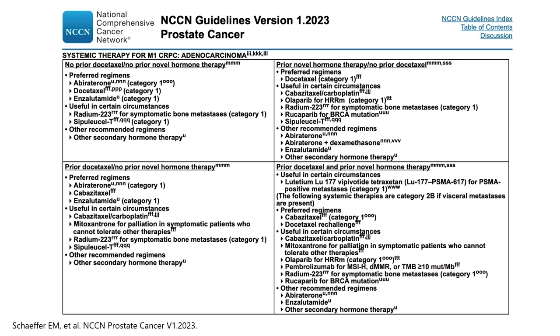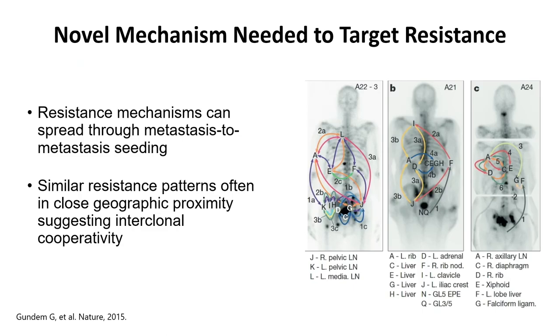Whereas a patient who has already had — in the bottom right-hand corner — prior docetaxel and a prior novel hormonal therapy, those options are going to be different and even include lutetium at this point, which is currently approved for patients who have had progression of disease after AR-targeted agent and docetaxel chemotherapy, if they have a positive PSMA PET. Understanding where we've been helps us strategize about where to go in the future.